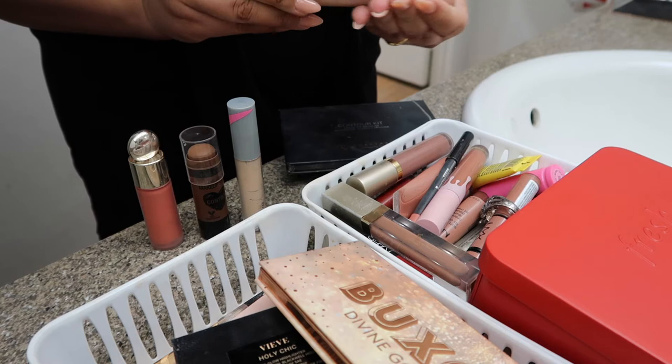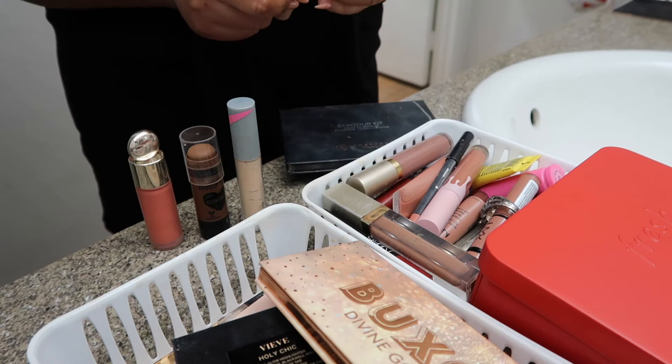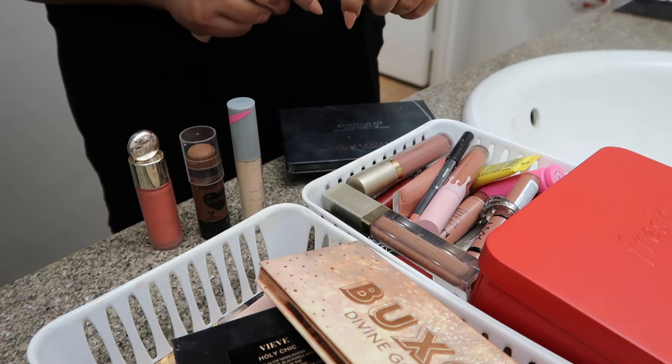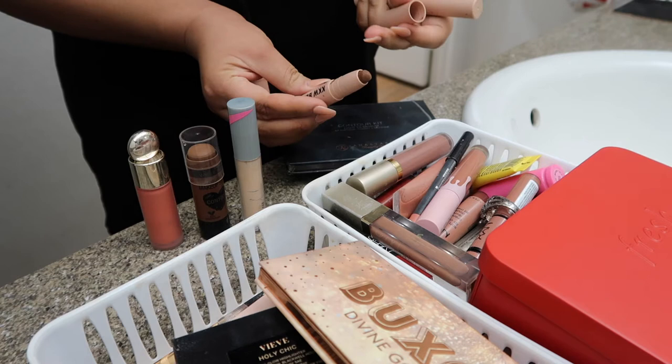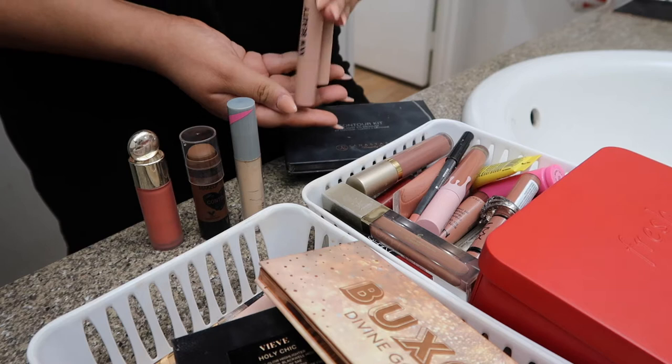And then these are my KKW Sticks. I ended up purchasing these even though they're not really my shade. You could still use this as eyeshadow — this color here. This is in the shade Dark Highlighter. And then this is the concealer — I don't use this concealer side at all. And then this is the Dark Contour — I do like this shade right here. It's really pretty. I just don't grab these a lot, but it's good to have whenever I want to do makeup on somebody, so I'm going to keep them.